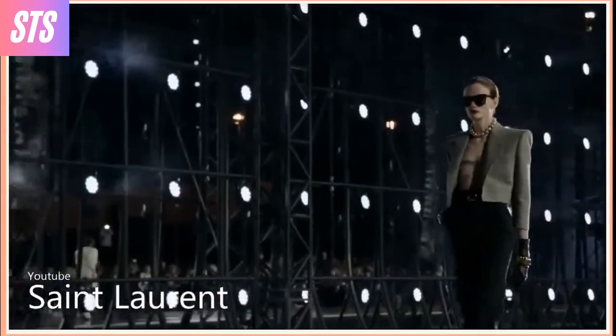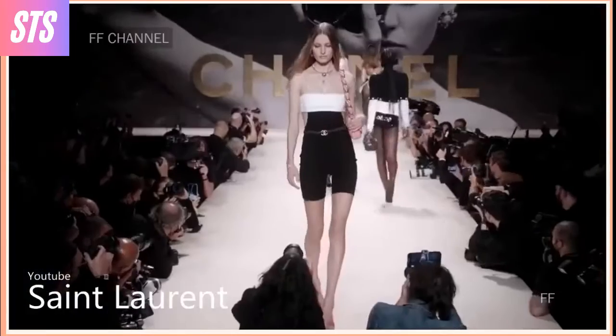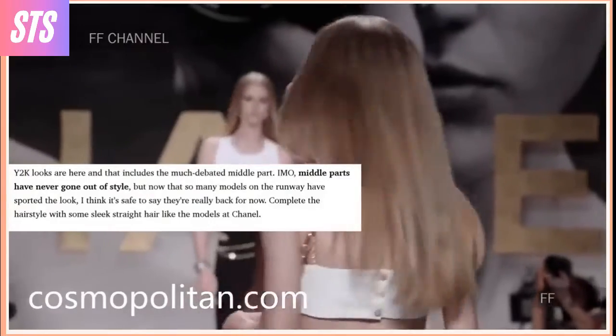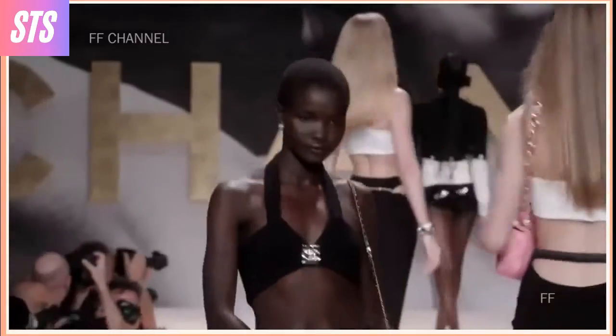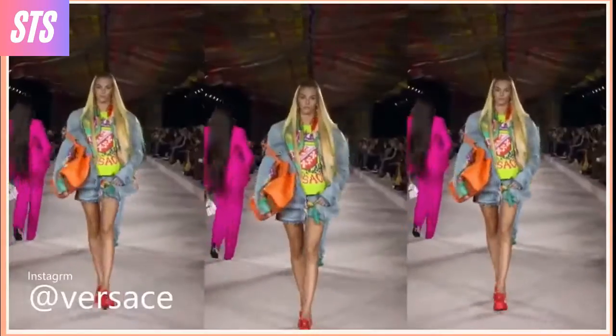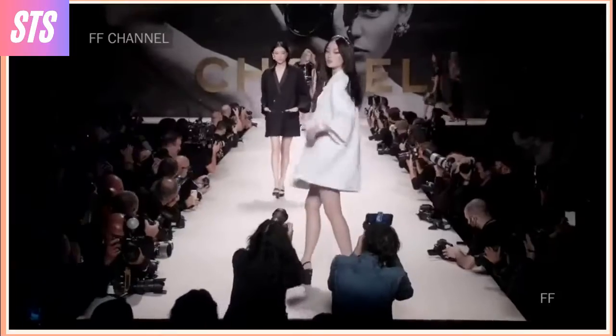Y2K looks are here and that includes the much-debated middle parts. Middle parts have never really gone out of style, but now that so many models on the runway have sported the look, I think it's safe to say they're really back for now, says Cosmopolitan. Complete the hairstyle with some super sleek straight hair like the models at Chanel.